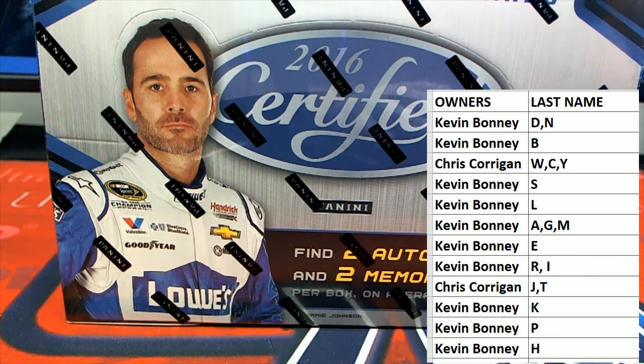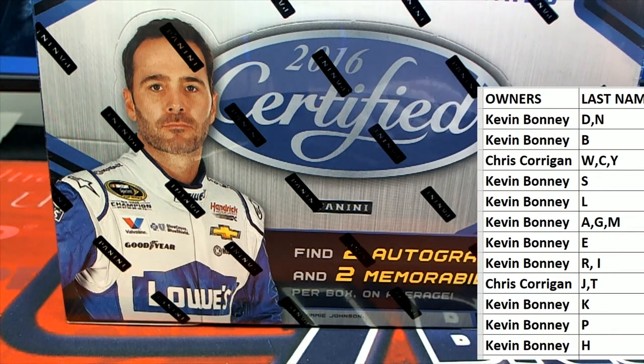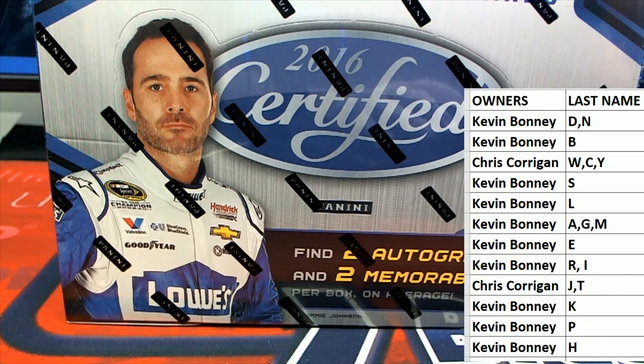Alright, good luck everybody, here we go. It's exciting! Let's see what we got here — last name letter, last name starts with... we got Kevin and Chris seeing this one.